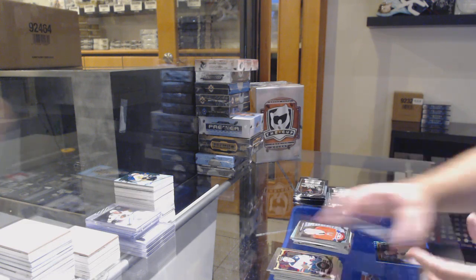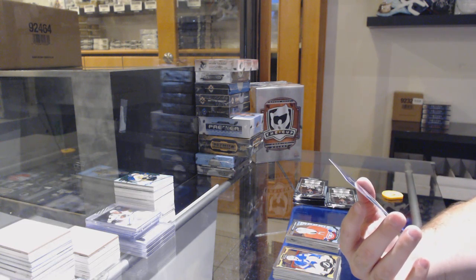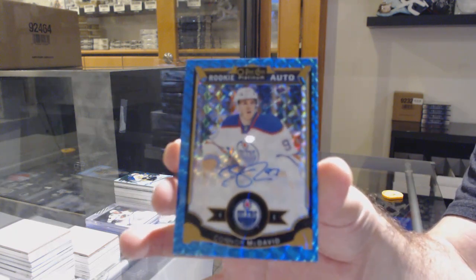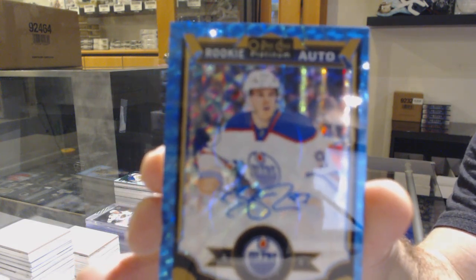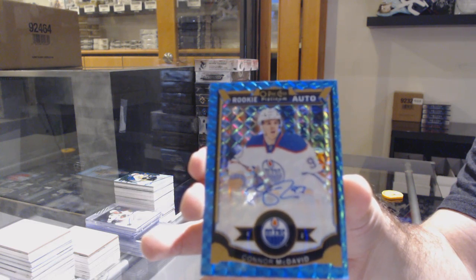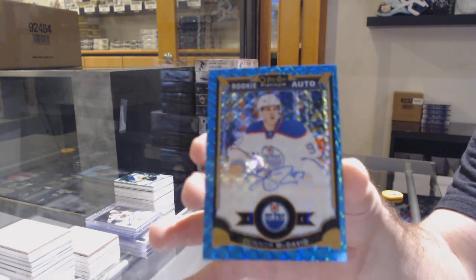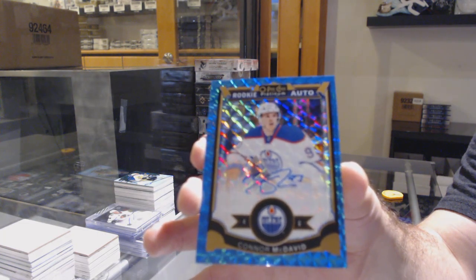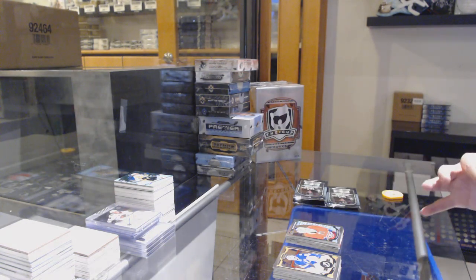Fucale marquee rookie for the Habs. And we've got number 23 of 35 — Blue Cubes Auto Connor McDavid! Wow, number 23 of 35 Connor McDavid. Damn.